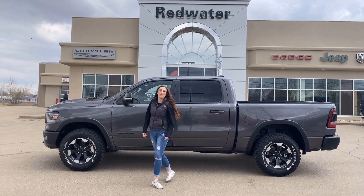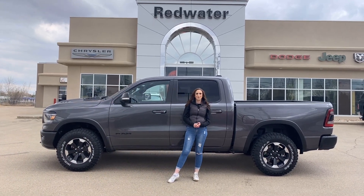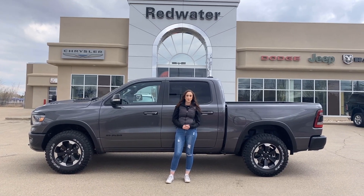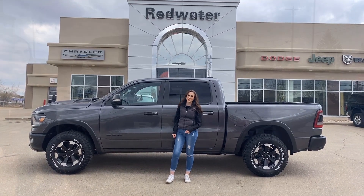Hey guys, it's Jill down at Redwater Dodge, home of the $10 oil change, rig ready Rams, and now we buy your Ram. Just wanted to show you our newest truck — it's a 2021 Ram 1500 Rebel, so let's take a peek.